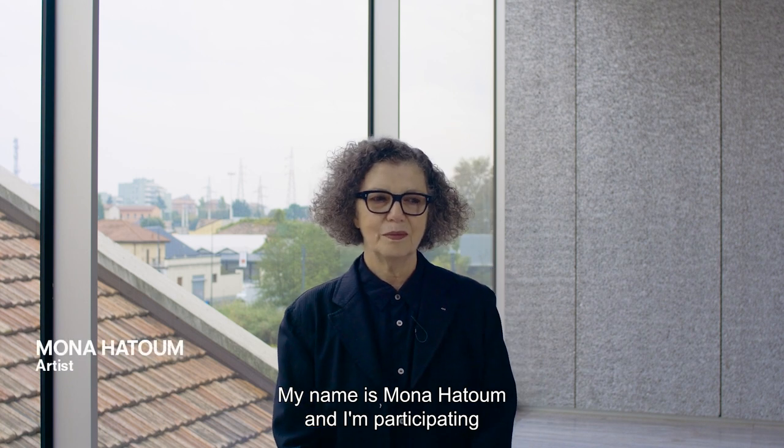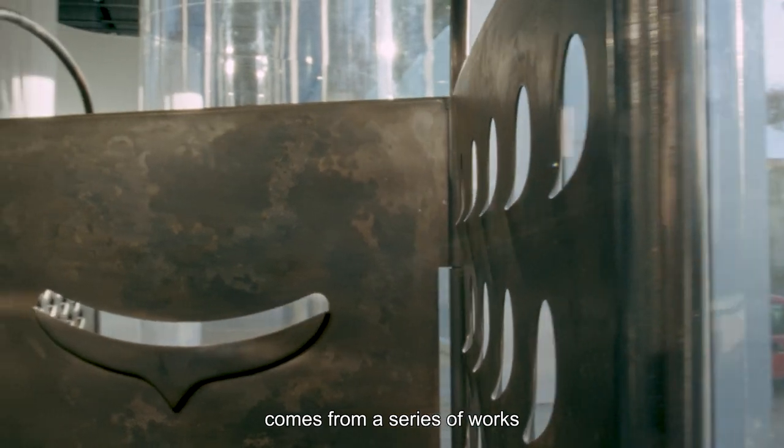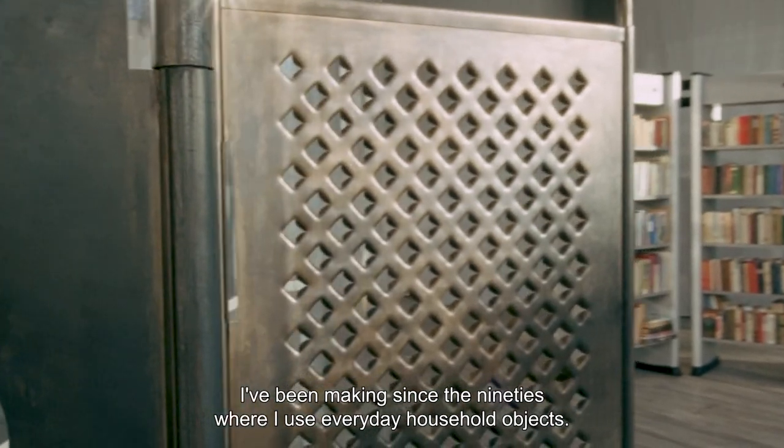My name is Mona Hatoum and I'm participating in this exhibition with a work that comes from a series of works I've been making since the 90s, where I use everyday household objects.